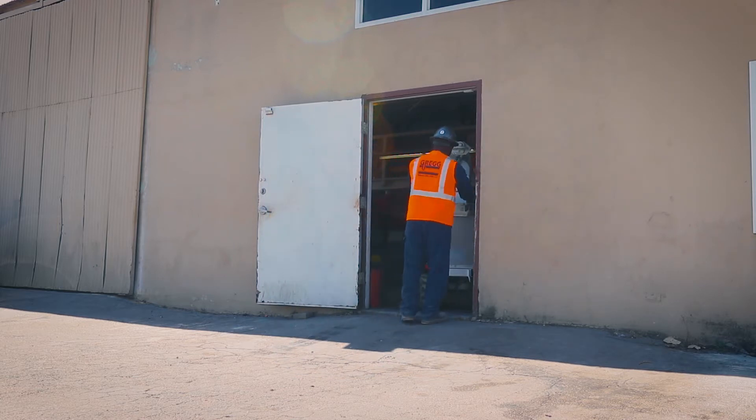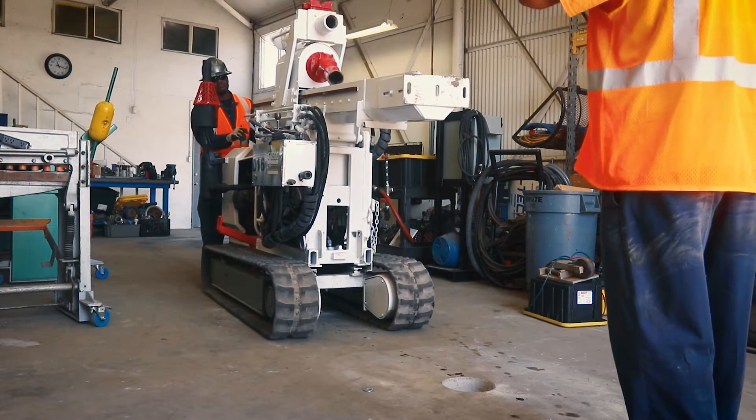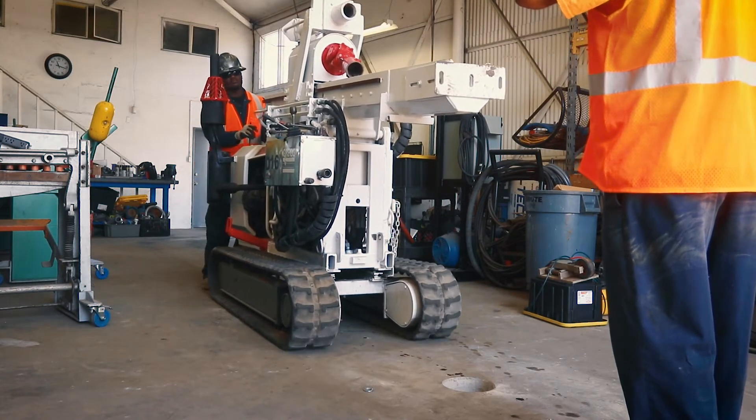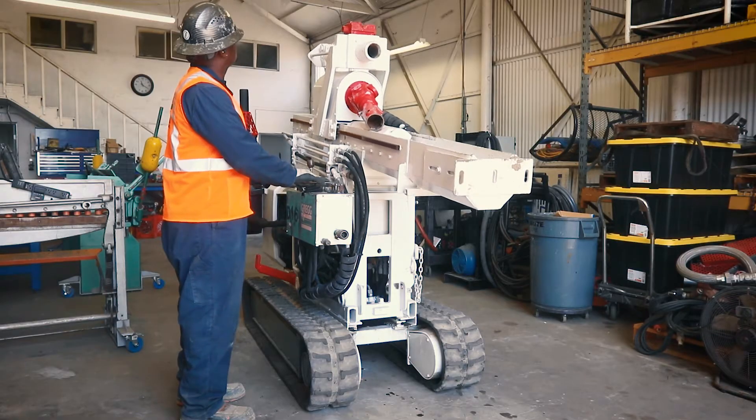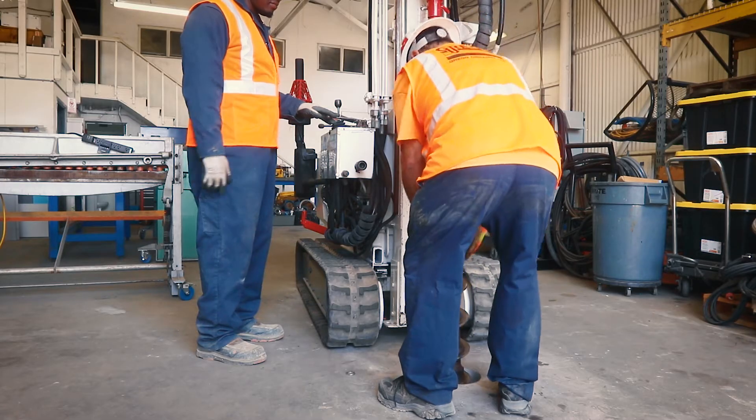The rubber tracks minimise site impact and make the Warthog highly manoeuvrable. It can be quickly set up on location using the hydraulic controls with a working mast height of only 7 feet.